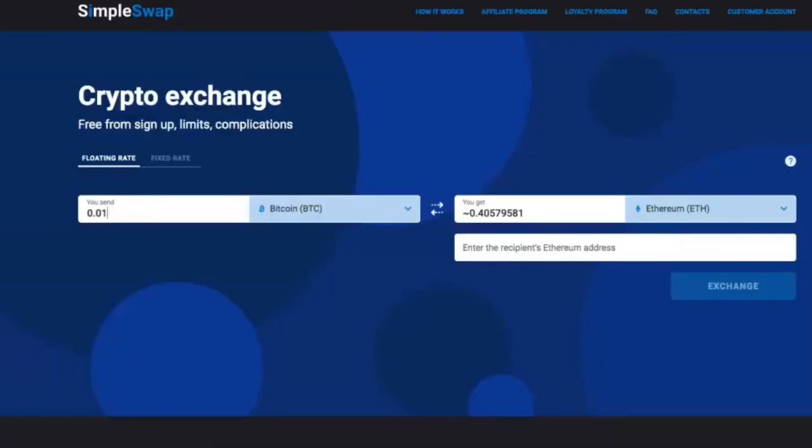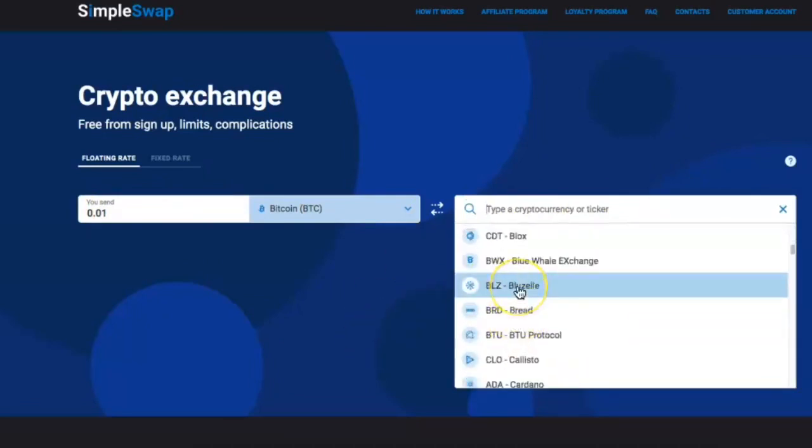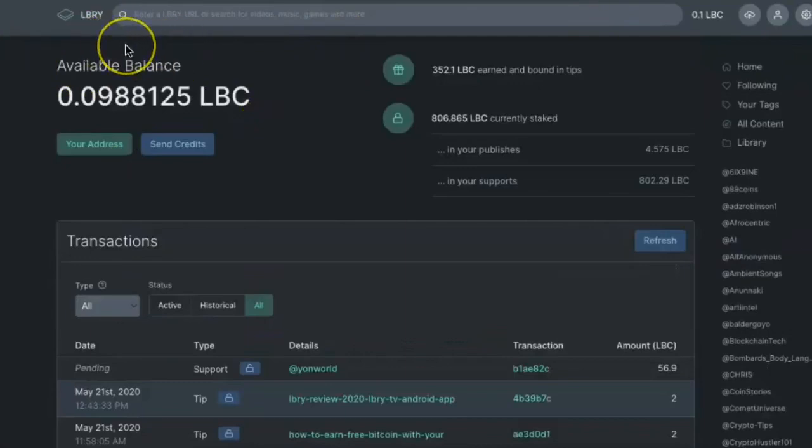To do this, first go to SimpleSwap and select how much you want to send. We're going to be sending 0.01 Bitcoin — that's about $90 worth. Enter that in the Send box, then go to the Receive box and type in Library Credits. You'll see we'll get 2,000 Library Credits.